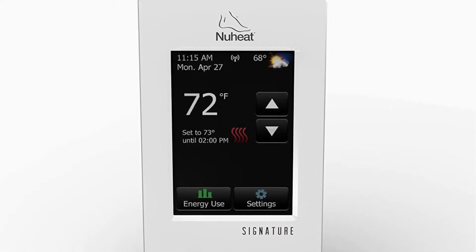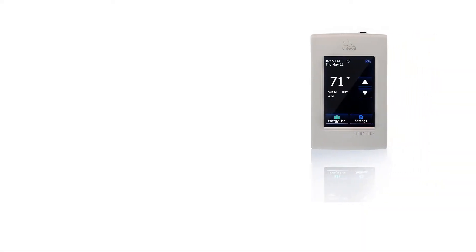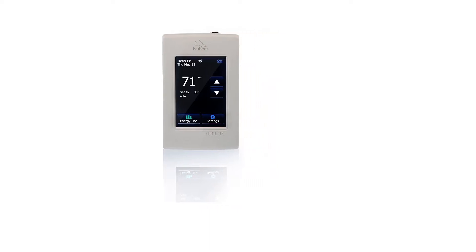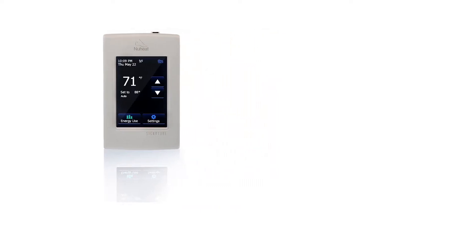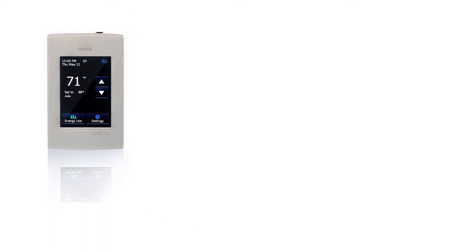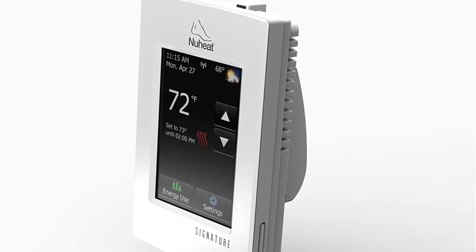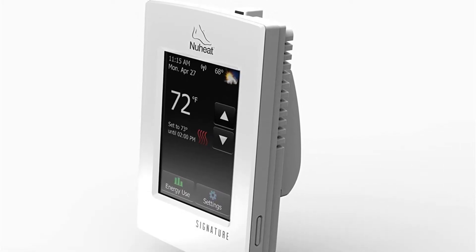For better flexibility, this thermostat allows you to program and schedule settings for seven days, which will help you save a lot on electricity bills. The Signature thermostat is designed to work with both 120V and 240V line voltage, and it even comes with built-in GFCI protection that takes care of any risk of electrocution caused by current leakage.